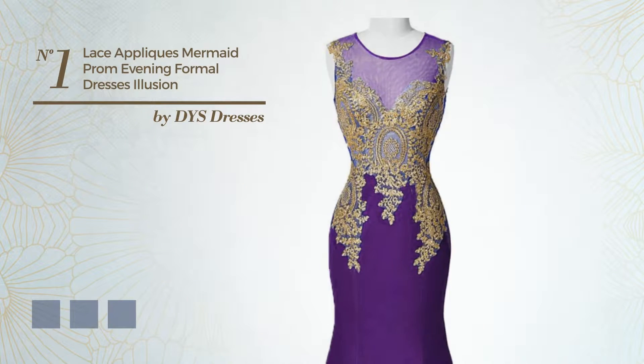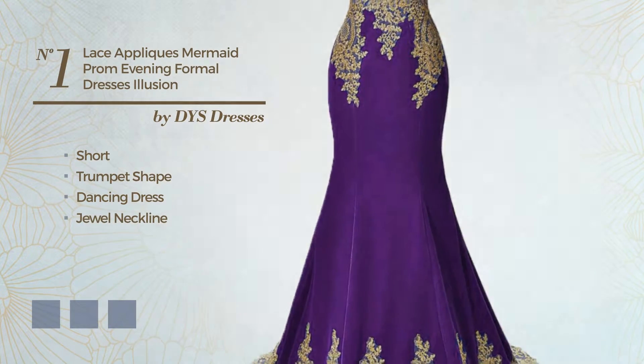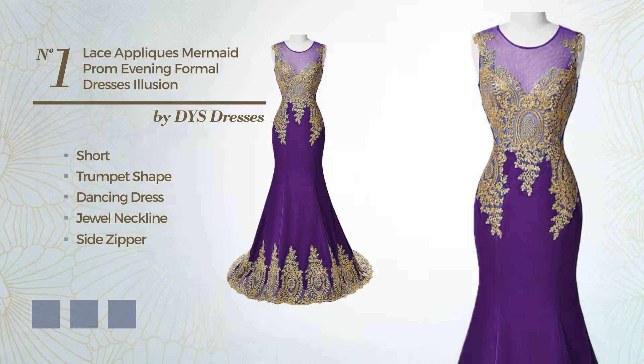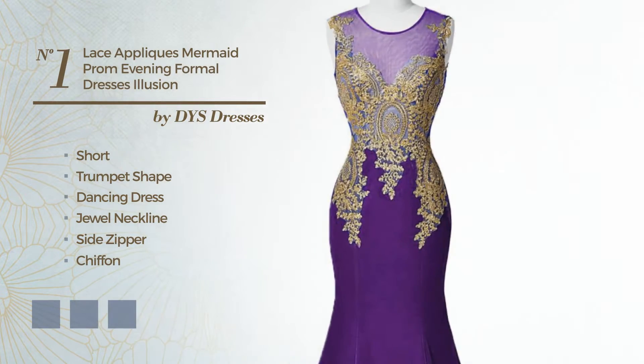Number 1. An Exquisite Short Trumpet Dancing Dress, featuring a dual neckline as well as a side zipper, crafted from body-warming chiffon, adorned with creases. Available in 16 color variations, for example, black ink, blue jay, and crimson red.